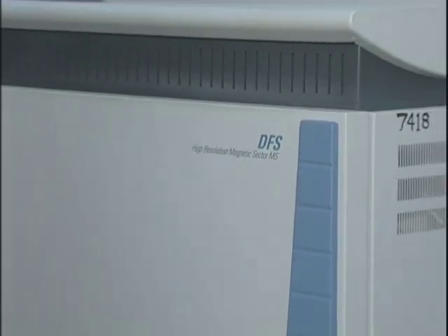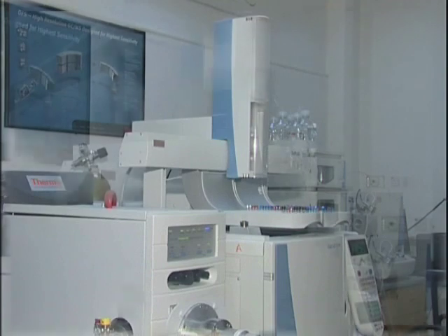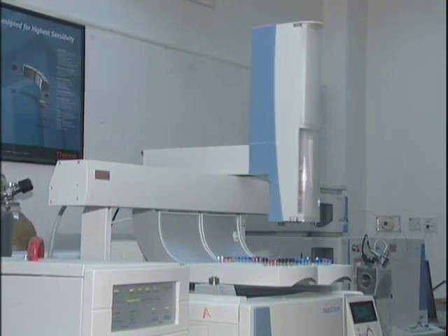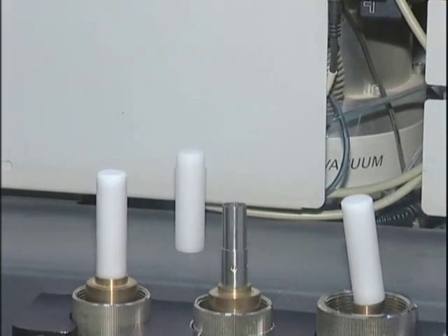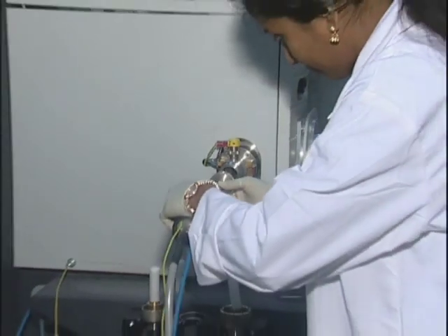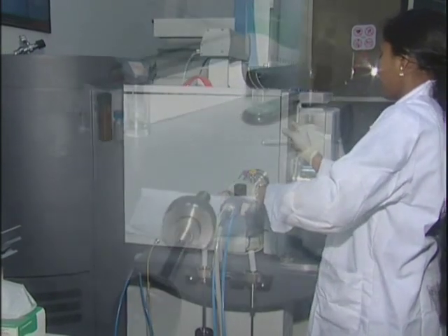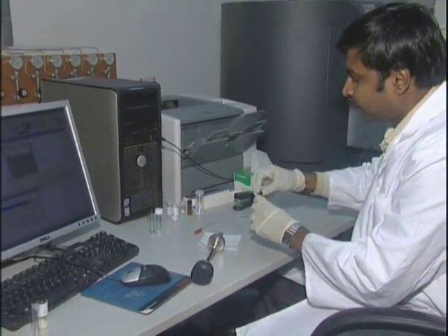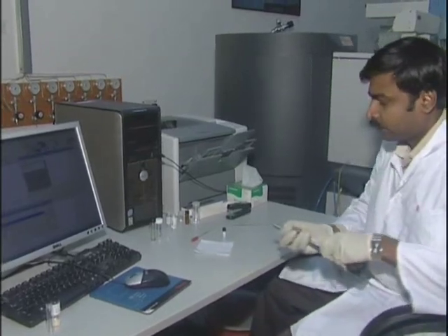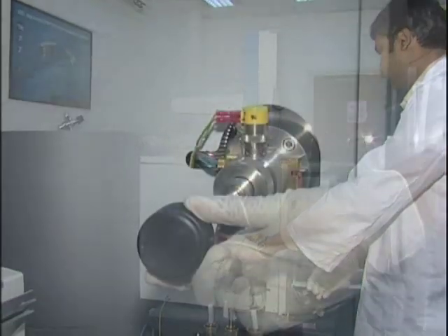The double-focusing sector mass spectrometer, DFS, from Thermo Electron Corporation USA is perhaps the most sensitive sector mass spectrometer available today. Its sensitivity, resolution, and mass accuracy remains unmatched even today. It is particularly suitable for ultra-trace-level identification and quantification of environmental pollutants, pesticides, and drugs of abuse. It features all possible ionization techniques including electron impact ionization, chemical ionization, fast atom bombardment, field desorption, and field ionization.